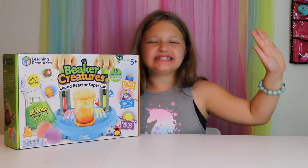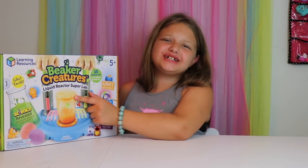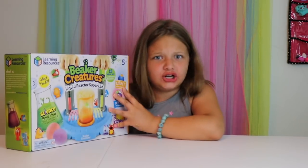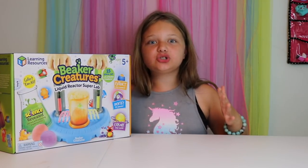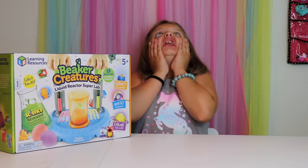Hey guys! It's Aubrey from Fun and Crazy Kids, and today I have Beaker Creatures. Thank you so much to Learning Resources for sending me this awesome Beaker Creatures. And it's not even in stores until August 1st! Oh my goodness!